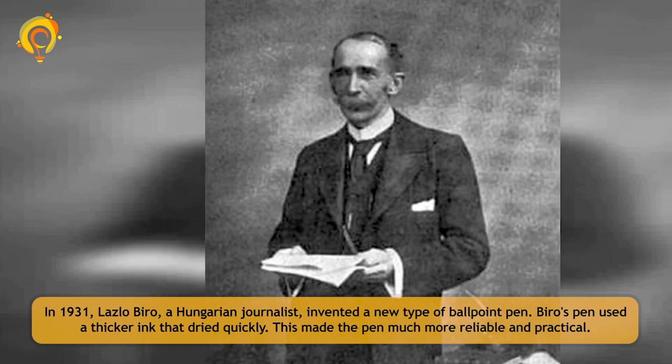In 1931, Laszlo Biro, a Hungarian journalist, invented a new type of ballpoint pen. Biro's pen used a thicker ink that dried quickly. This made the pen much more reliable and practical.